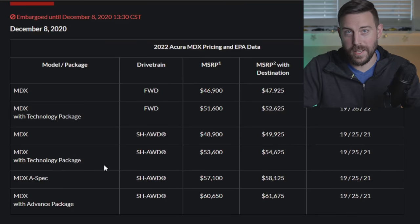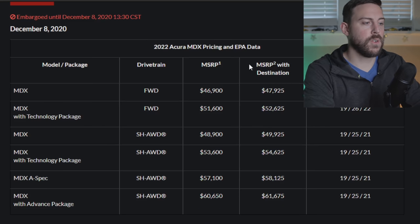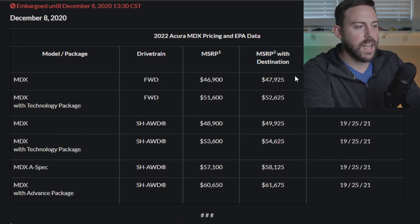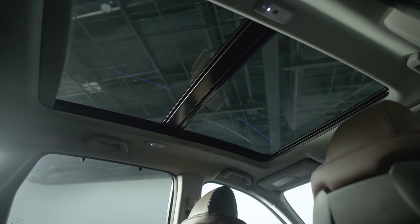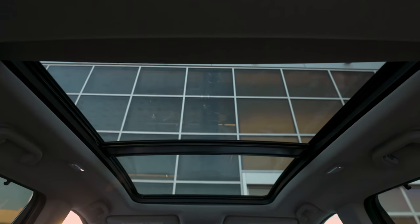The 2022 MDX is going to be available starting February 2nd. The base MDX is $47,925 including destination. One of my favorite features in the RDX is a standard panoramic moonroof, and I was hoping the MDX would have it standard too — and it does! You get the panoramic moonroof standard.